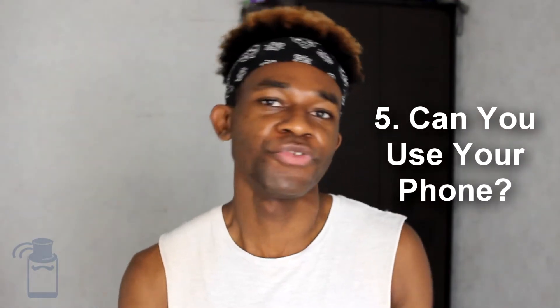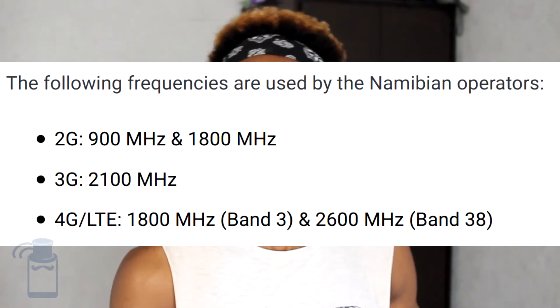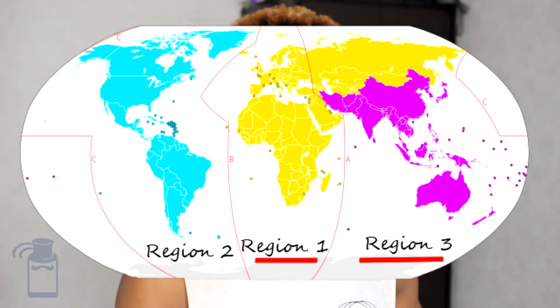Another question — probably the most important — is: can you even use your phone when you are in Namibia? There are two requirements. One: your phone needs to be unlocked, so it shouldn't be SIM-locked, because otherwise you can only use the SIM card provided by your home operator. Two: it needs to support the frequencies used in Namibia. In Africa and every place in Region 1 and Region 3 shown on the map, they primarily use the same frequencies for 2G, 3G, and 4G.